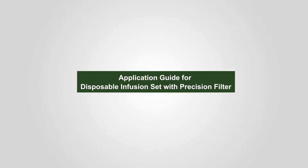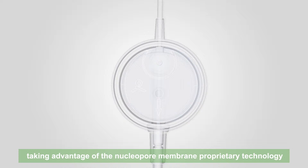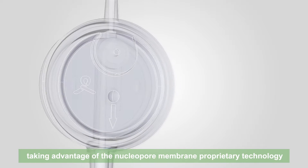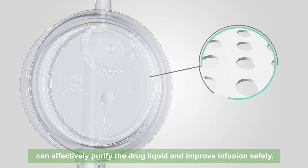Application Guide for Disposable Infusion Set with Precision Filter. W.E.O.'s Disposable Infusion Set with Precision Filter, taking advantage of the nuclear pore membrane proprietary technology, can effectively purify the drug liquid and improve infusion safety.